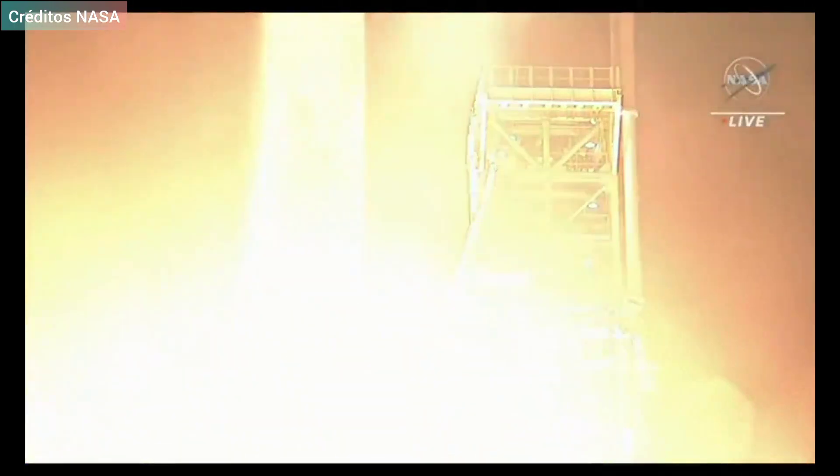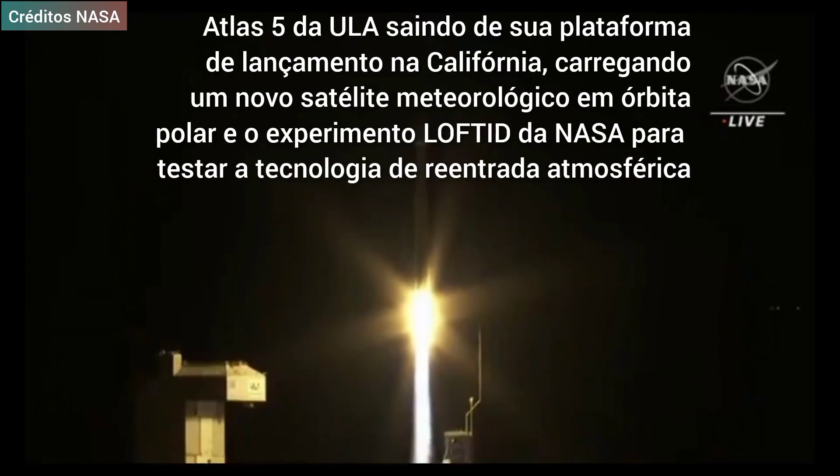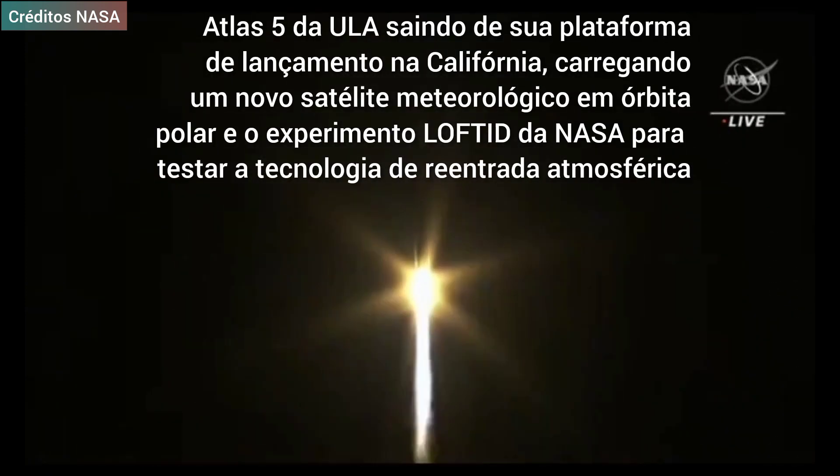Liftoff of the Atlas V carrying JPSS-2 and LOFTID, a new weather observatory for our planet, and a test for planetary exploration.